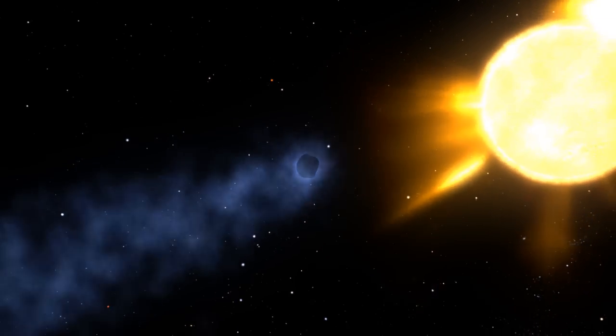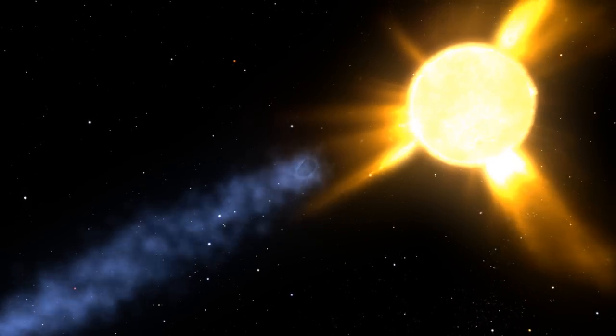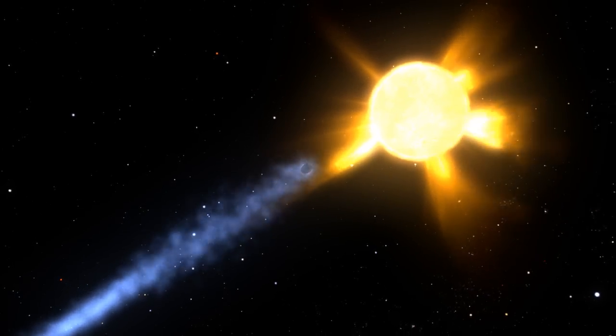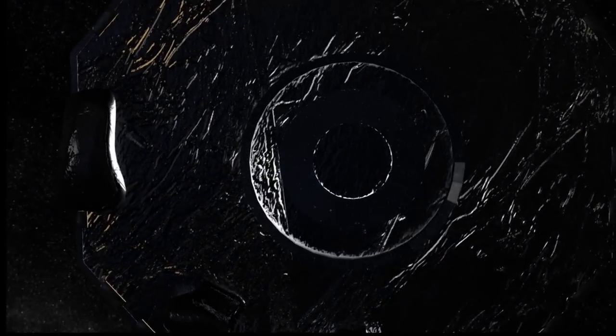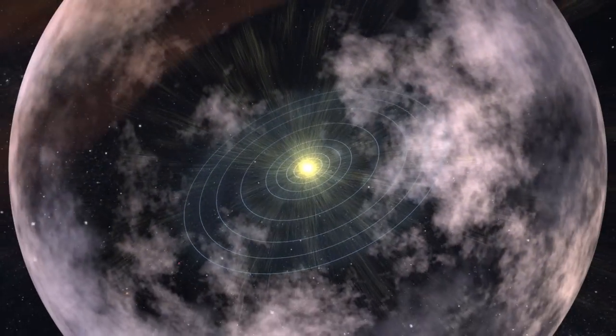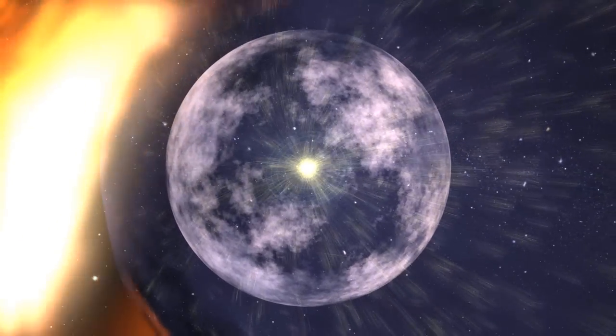Like a comet, our solar system has a tail. It has never actually been observed until now. NASA's Interstellar Boundary Explorer, or IBEX, recently mapped the boundaries of the solar system's tail, called the Heliotail.